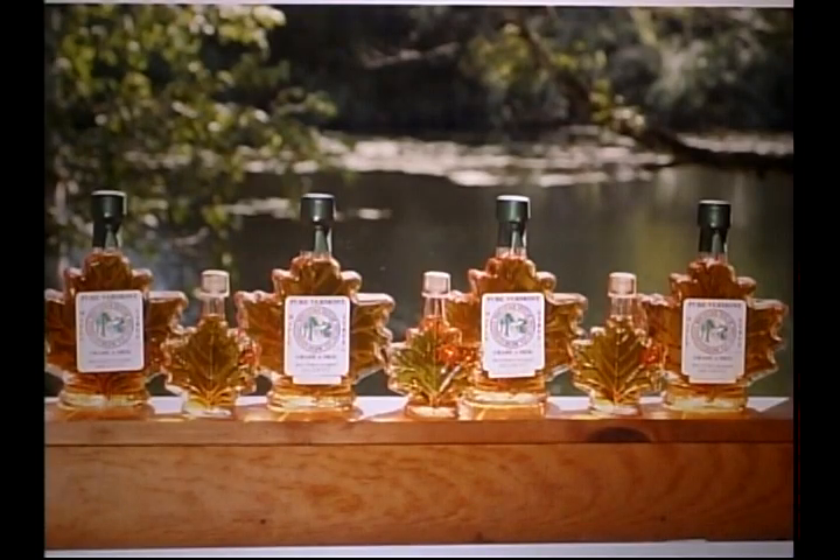Our maple syrup is a hundred percent pure, unlike the imitation pancake syrups that are either 4% or even no percent.